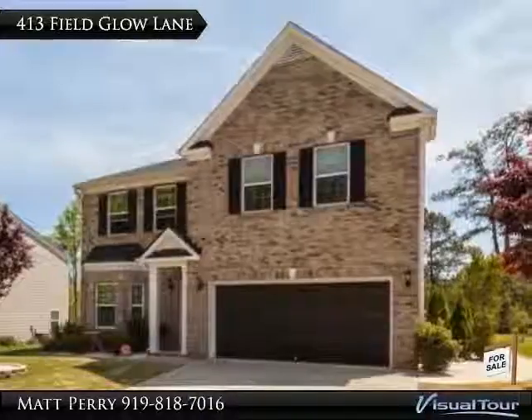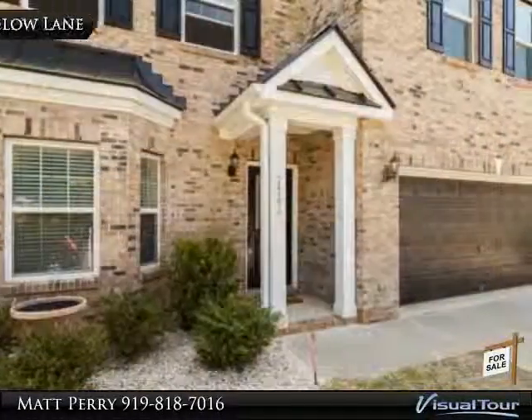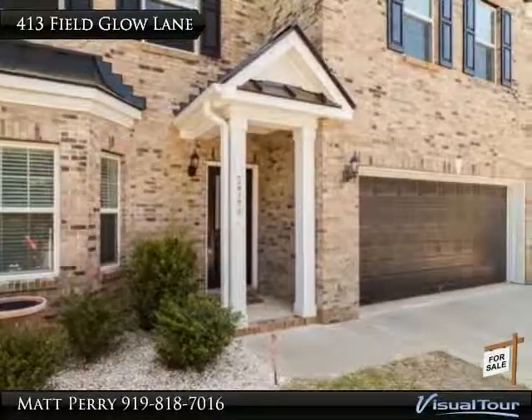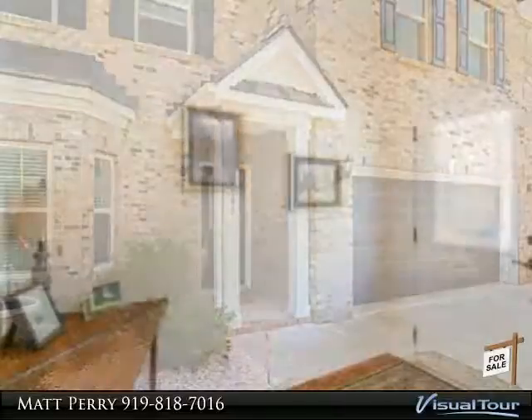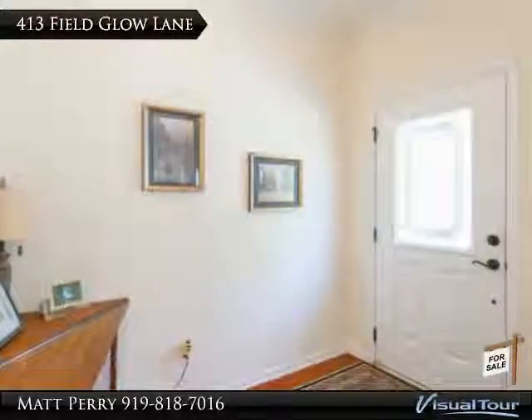The formal dining room features a bay window, decorative chandelier, tons of crown molding, wainscoting, and chair rail. The nice-sized kitchen offers granite countertops, recessed lighting, and under-cabinet lighting, plus a whole lot more.